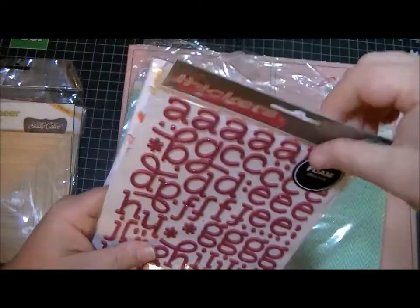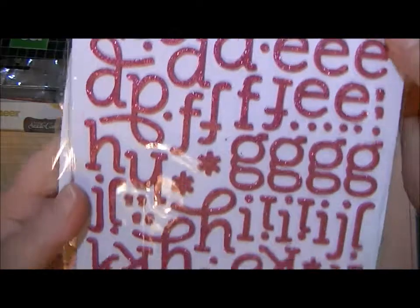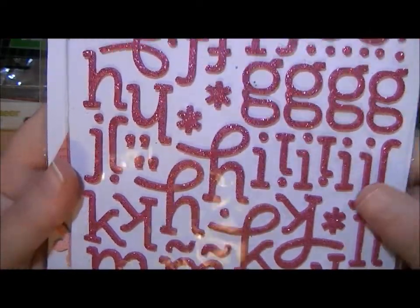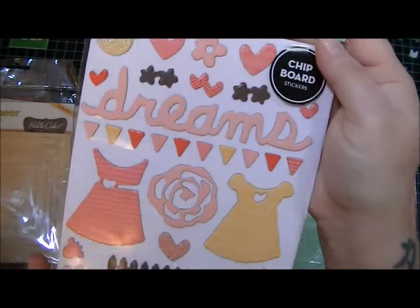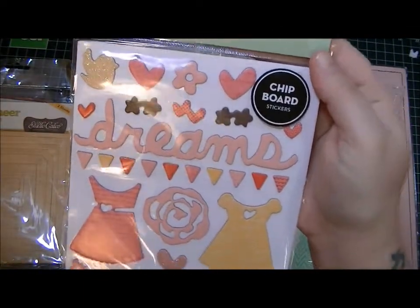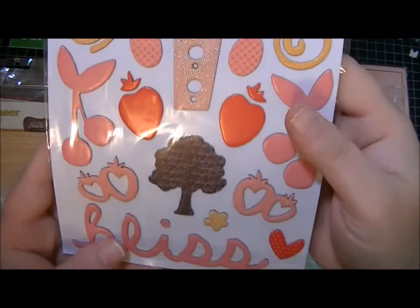My favorite Thickers ever are these Eclair — they look red on the internet, but they're actually a fuchsia. And then I got these Dear Lizzy Thickers shape stickers. These are really cute — they're for my niece's pages.